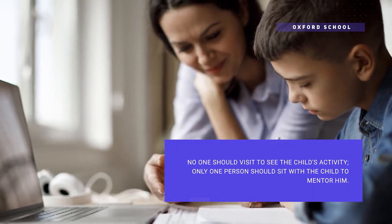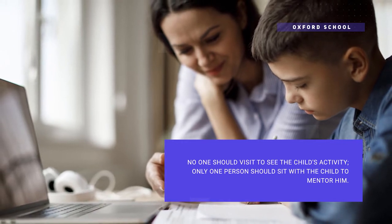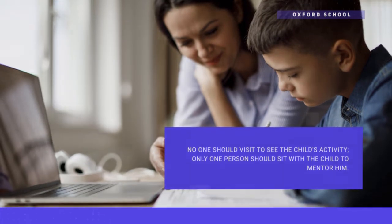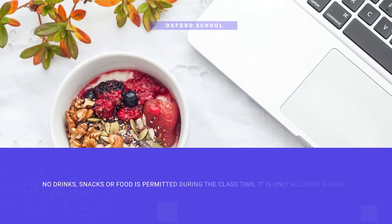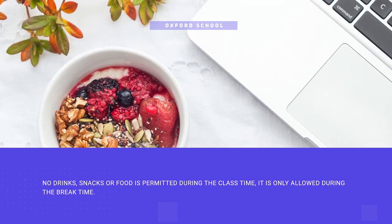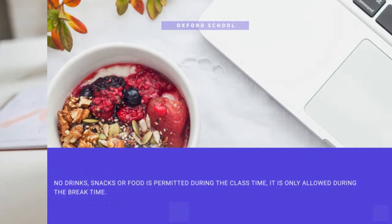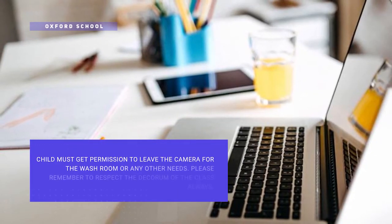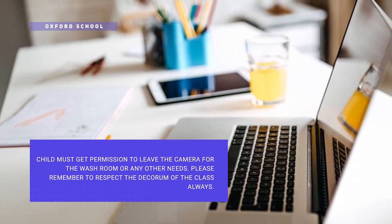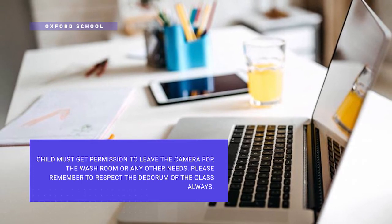During class hours, the child should not have any visitors. Only one person should sit with the child for mentoring. No drinks, snacks, or food are permitted during class time — these are only allowed during break time. If a child needs to go to the washroom, they should get permission from the teacher and leave the camera. Remember to respect the decorum of the class.